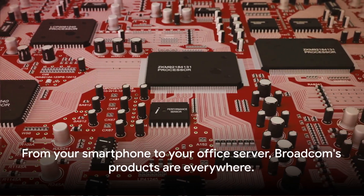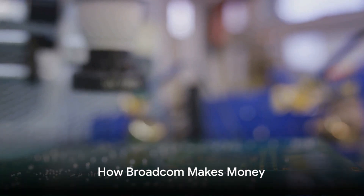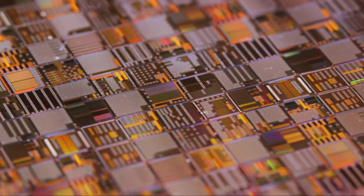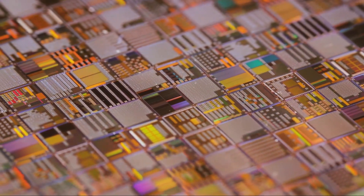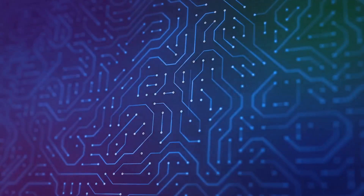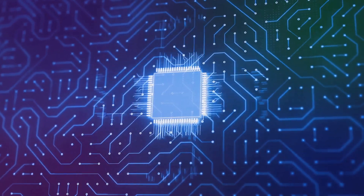From your smartphone to your office server, Broadcom's products are everywhere. Broadcom's revenue comes primarily from selling semiconductors and infrastructure software, with the semiconductor industry providing high profitability. Their semiconductors are integral to numerous industries, including telecommunications, data processing, and consumer electronics.